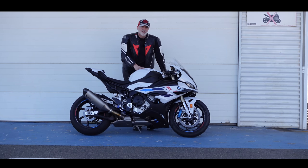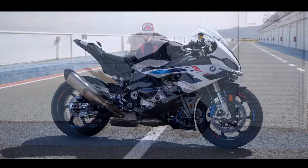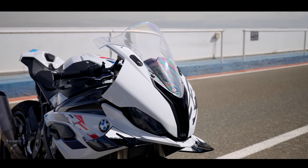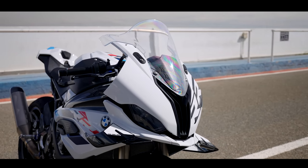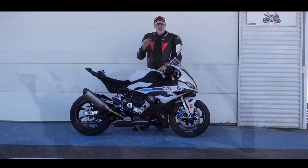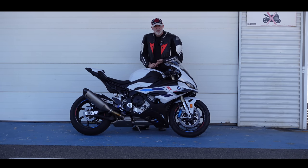Today we're at Almeria Circuit and we're going to be taking the new S1000RR on track. I'm recording this at the end of the day — it's been fantastic. We've also had a chance to ride the BMW F900 Cup bikes, the ones which are going to be supporting the BSB series, and that's been amazing.